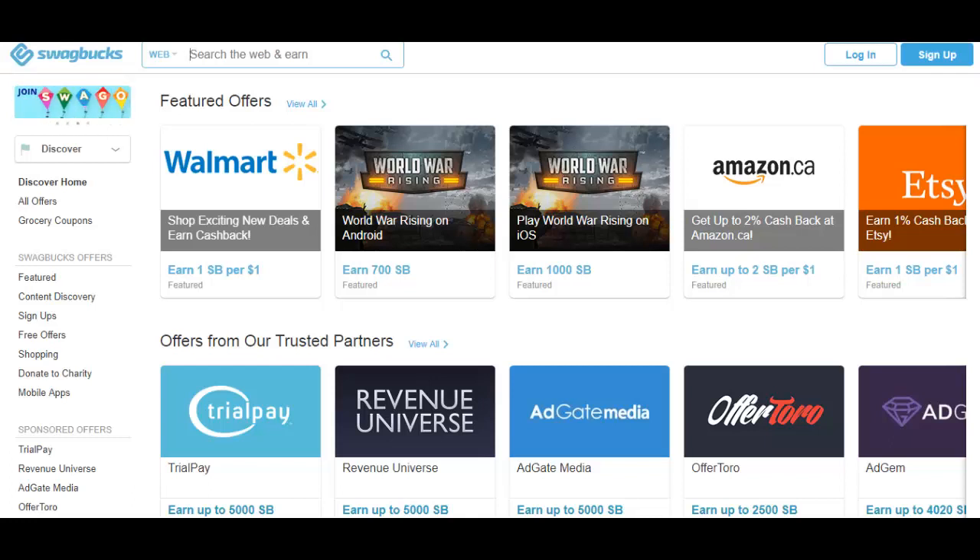You can also use Swagbucks as your default search engine and earn points whenever you do searches. What I think is the most lucrative way to make money with Swagbucks is through referrals — you refer people to Swagbucks and earn 10% of the referral's earnings for a lifetime. Earning points on this site is very easy, and you can even earn points just for filling out a profile.